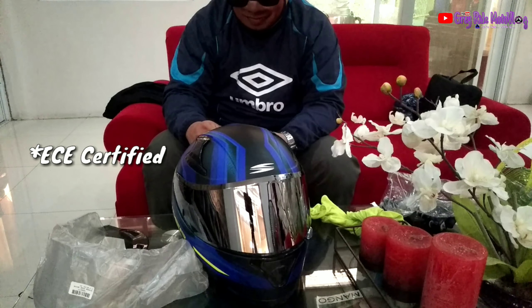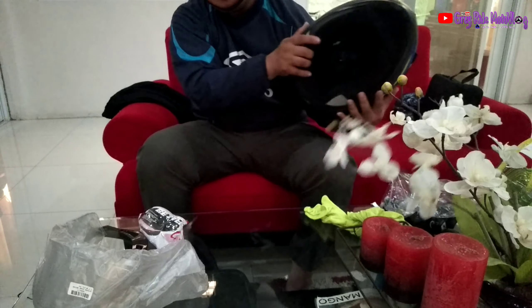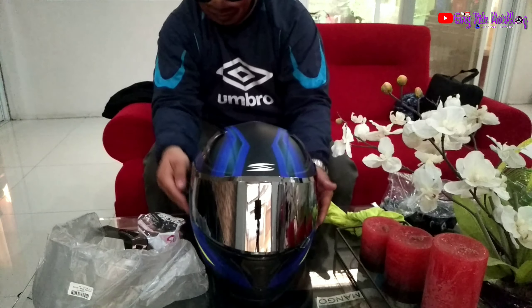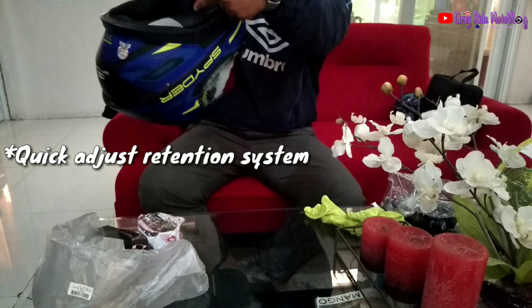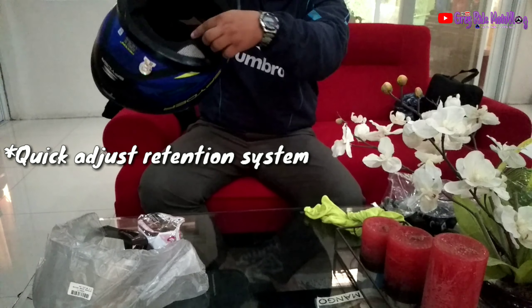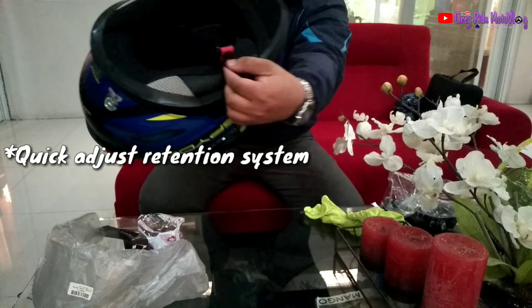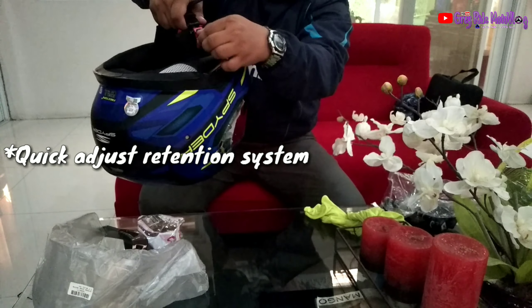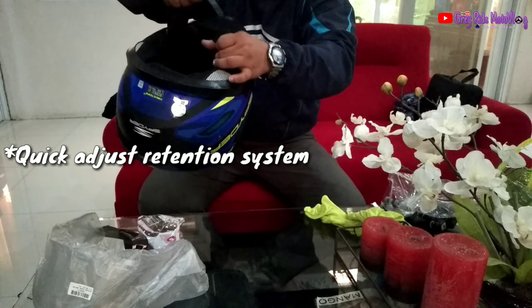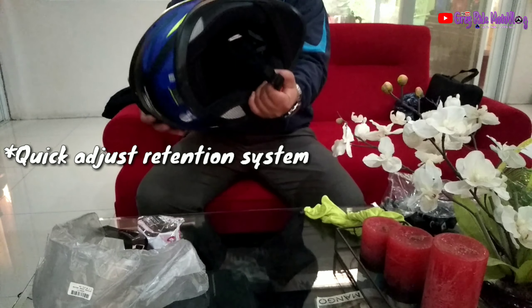At certified siya ng ECE. At kinaganda nito, hindi siya mabigat — napakagaan nyo. Ano pa meron dito? Yung strap, yung quick release. Quick release siya. Madali siya ang tanggalin — yung tibay. Okay siya.